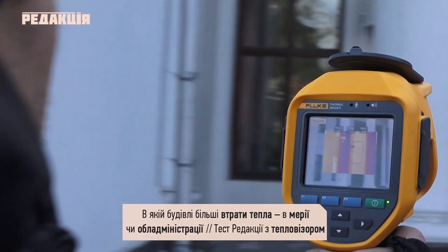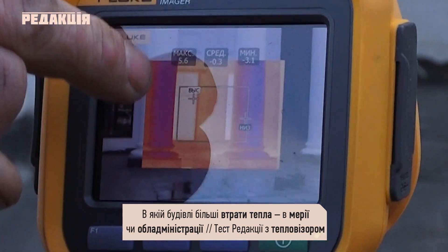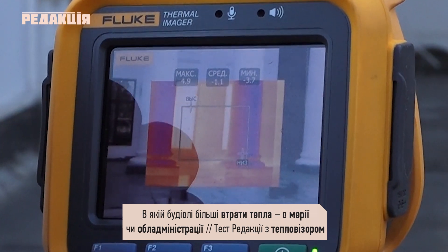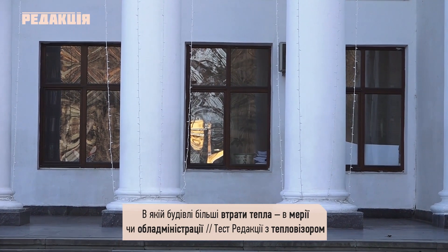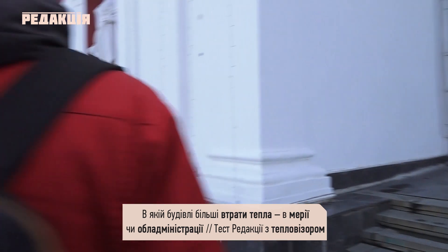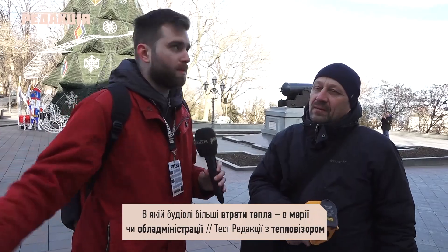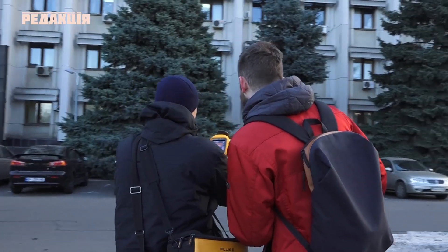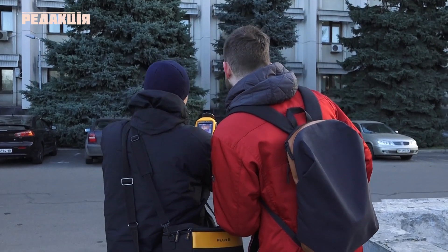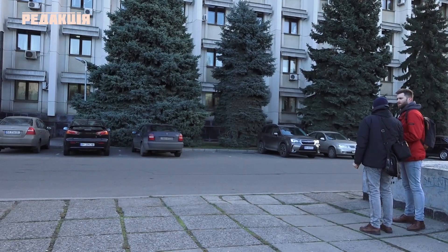І що тут у нас? Температура по стіні достатньо рівномірна. Ось рівень – це температура. В даному випадку по склу ми бачимо максимальну температуру 5,6 градусів. Але це очікувано. А якщо дивитися на стіну, то температура рівномірна. Рівномірна – це добре? З одного боку добре, з іншого – рівномірність означає рівномірність складу і матеріалу. Тобто це або дуже добре, або дуже погано, якщо температура висока. Зазвичай тут дуже тепло, навіть інколи надмірно.